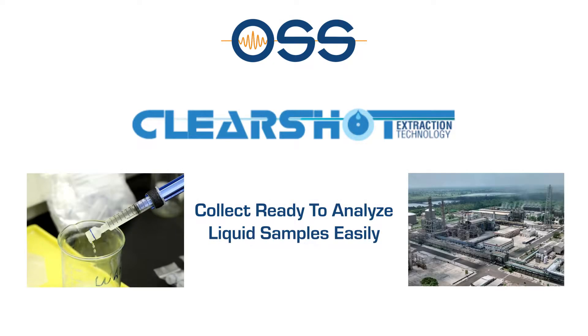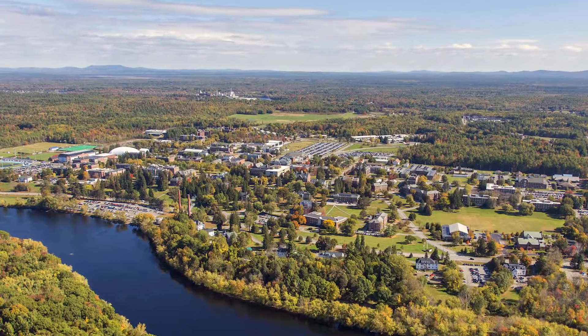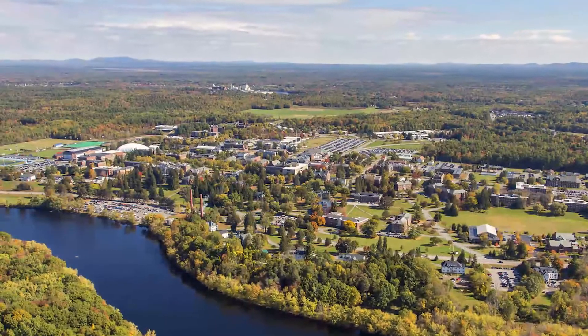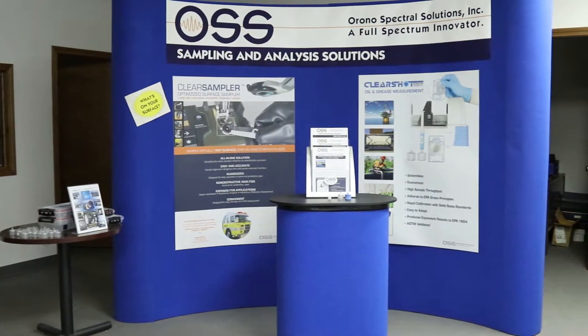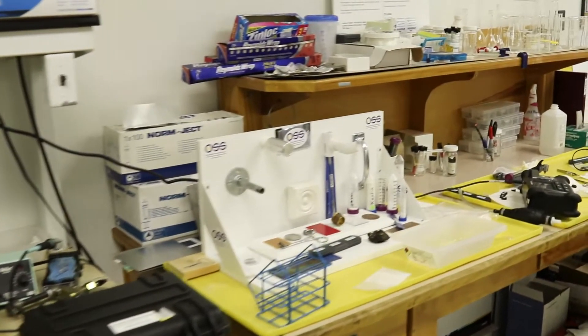OSS was started in 2004 from the University of Maine. It came out of the surface science technology group at the university, and the product ClearShot allows companies to sample liquids or air and determine the content of that sample — in particular oil, oil in ammonia, oil in water, oil in urea, oil in UAN. All those can be easily measured using the OSS technology.